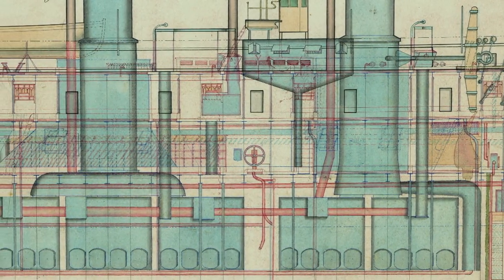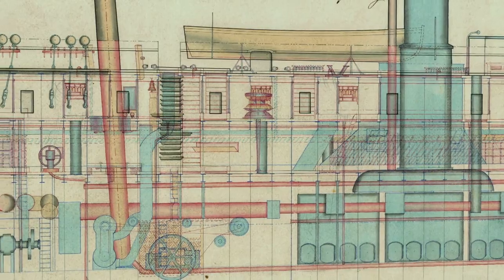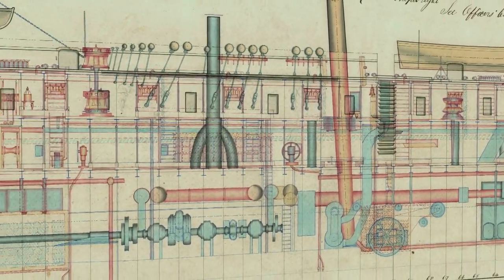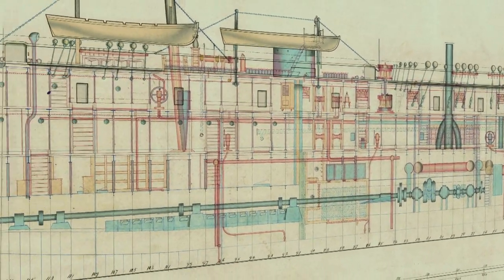Steam would replace sail for propulsion, iron and then steel would replace wood for construction, exploding shells would replace solid iron shot for armament, and they would be fired from rifled breech-loading guns that could fire further than could ever have been imagined.